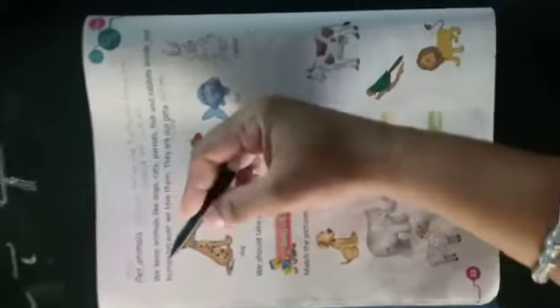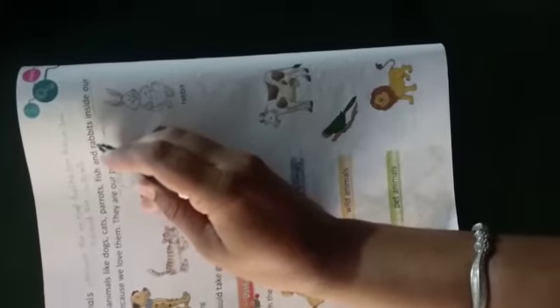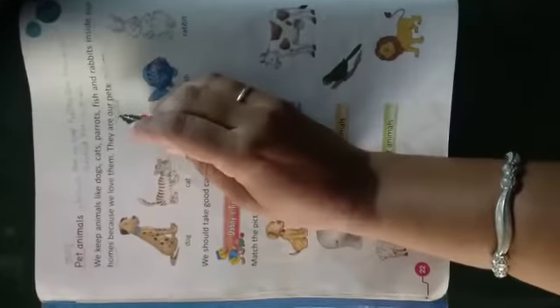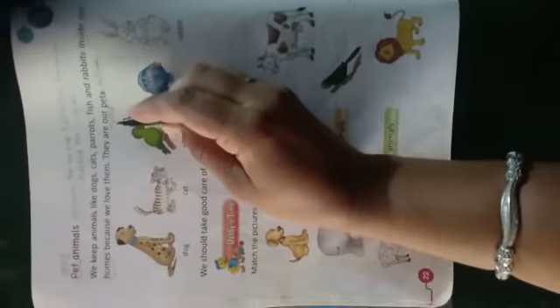इसमें क्या गया है कि we keep animals like dog. हम जो जानवर रखते हैं, पसंद करते हैं — जैसे कि dog कुत्ते, बिल्ली, तोता, मछली and खरगोश। Our home, because we love them — यह हमारे घर में होते हैं, लेकिन हम इन्हें पसंद करते हैं। They are our pets — वे हमारे पालतू जानवर होते हैं।